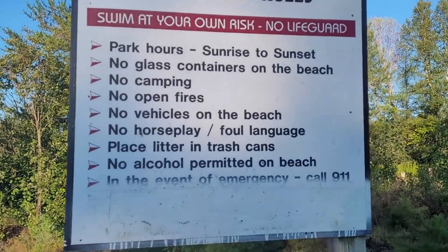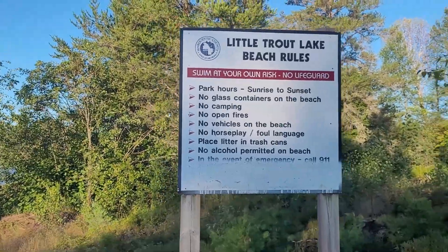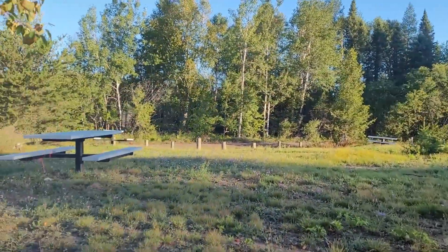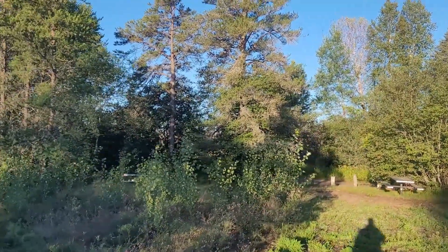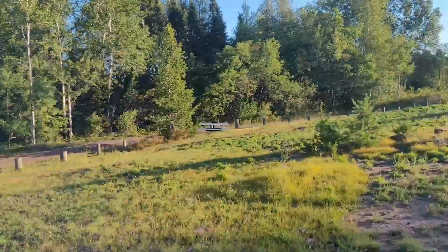They have rules that say no foul language, but the county is not going to enforce that very well. Some dude just took this trail and went deep in — I think he's going to the lake. There's also someone walking his dog while driving.